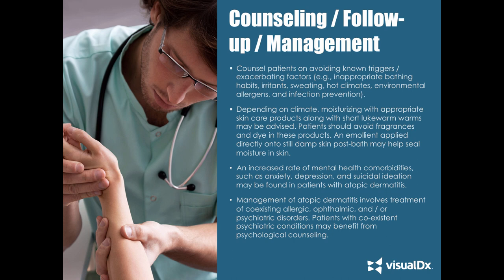A thick bland emollient applied to damp skin is better than applying it to dry skin. Our eczema patients, because they're so pruritic, sometimes have sleep disruption, which could affect education and daily function. You want to assess for sleep loss. There is also an increased rate of mental health comorbidities — anxiety, depression, suicidal ideation, and even ADD — found in this population. Management of atopic dermatitis will involve treatment of coexisting comorbidities such as ocular findings, allergic findings, or psychiatric disorders. Screen for psychiatric comorbidities and send patients to the right place if needed.